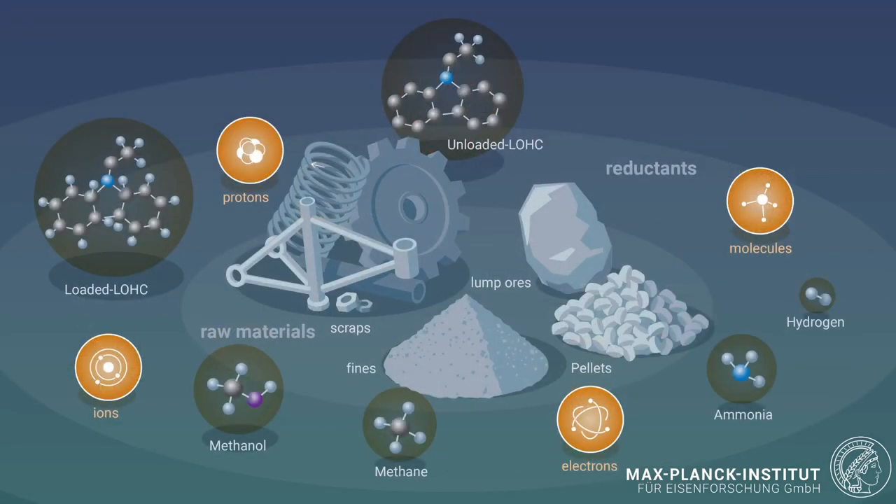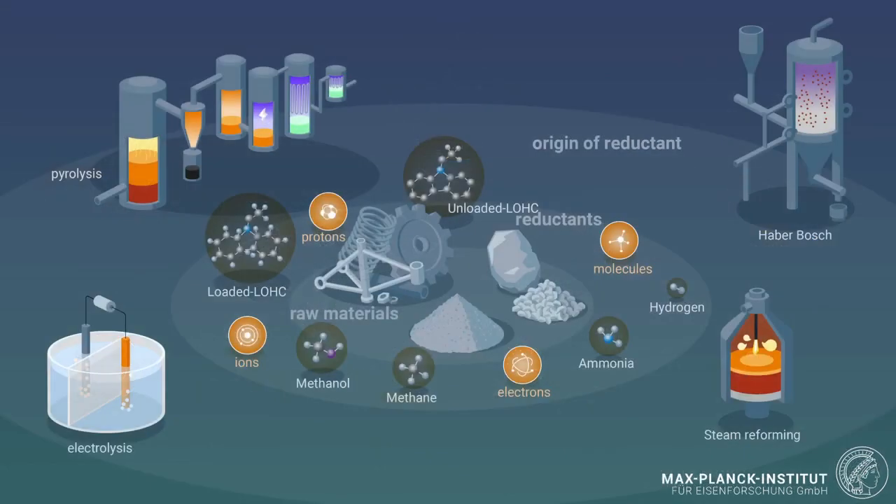So you have a variety of gases that can be used to reduce different types of feedstocks in different aggregate states, creating a wide variety of possibilities for reducing iron oxide. One must also consider where the corresponding gases come from: does hydrogen come from electrolysis, steam reforming, pyrolysis? Does ammonia come from the Haber-Bosch process? You must see the entire landscape behind the iron-making process, including which electrical energy sources — nuclear, variable grid, carbon-based, or renewable — power the corresponding reduction synthesis.